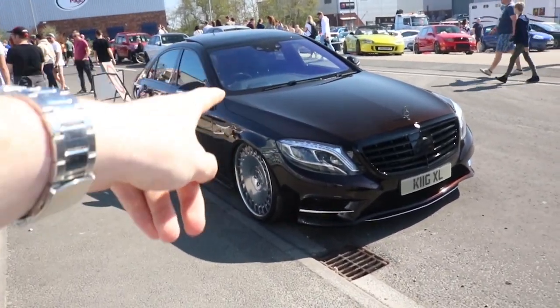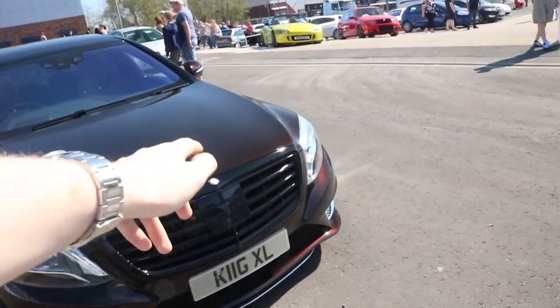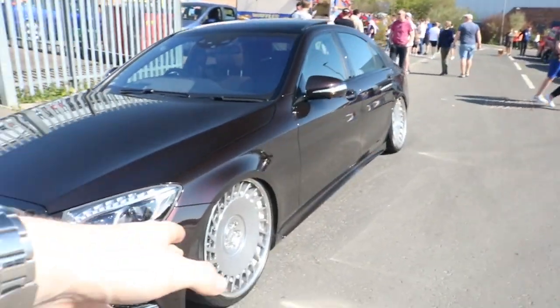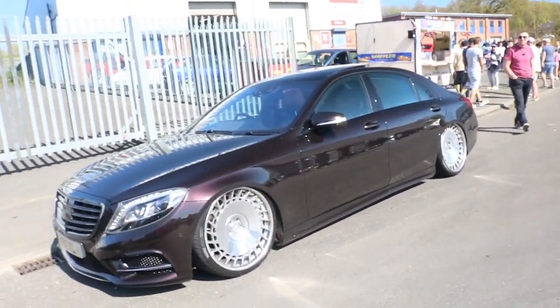Look at this — a big old S-Class on bags with Rotiform wheels. As my dad just said, it looks gangster, and it does. There's a bit of rust on the badge which I don't really want to get a shot of, but yeah, that looks mega. More cars need to be like this.